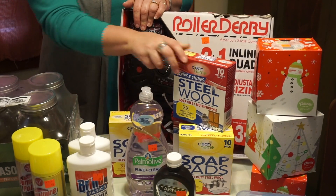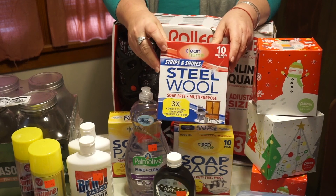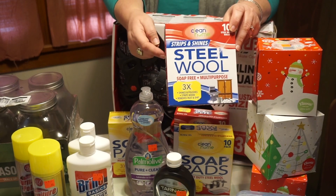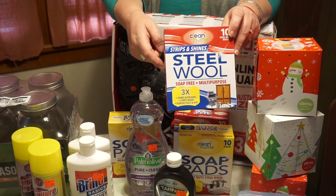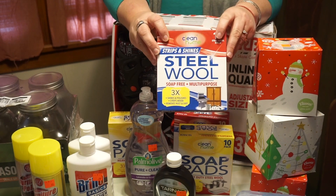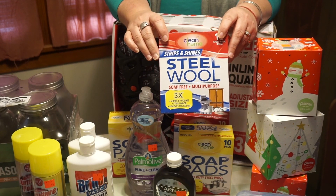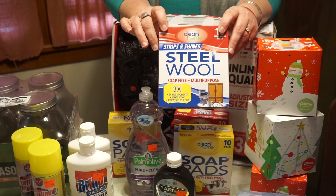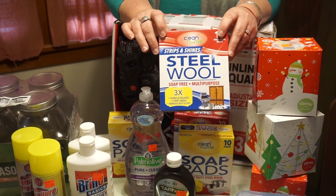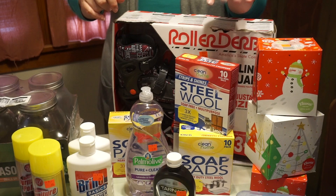I got two soap pads and two steel wool pads. The reason I got the steel wool pads is you can stuff them into holes — I know we have one downstairs from the outside where mice can get in. You stuff the steel wool in the hole if you don't otherwise repair it, and mice cannot get in because they can't eat through steel wool. Back in two farmhouses ago we did this under the sink and it worked.